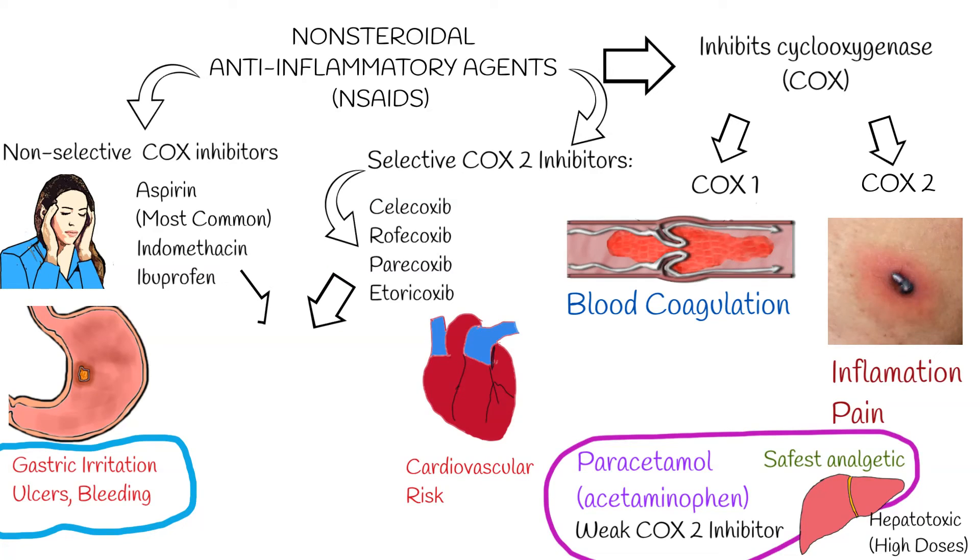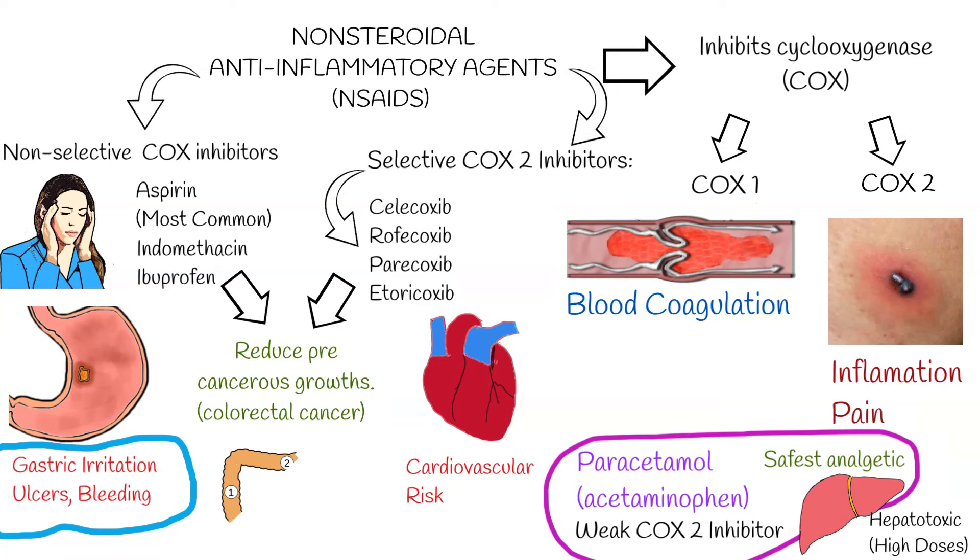COX inhibitors have been shown to reduce the occurrence of cancers and pre-cancerous growths, especially colorectal cancer, because COX-2 appears to be related to cancers and abnormal growths in the intestinal tract.